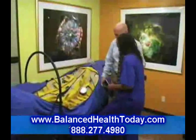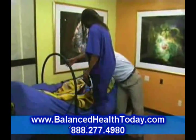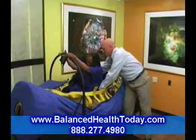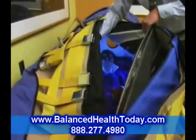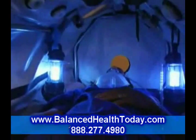Hyperbaric oxygen therapy involves the breathing of 100% pure oxygen while in a chamber that is moderately pressurized. This dramatically increases the amount of oxygen that is delivered to all tissues of the body, supersaturating all of your organs with vital oxygen and improving their ability to function.